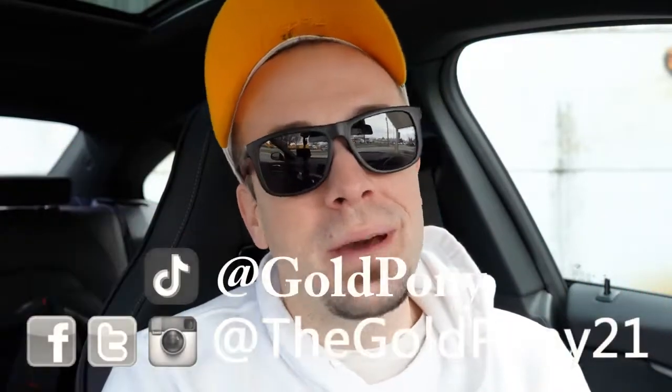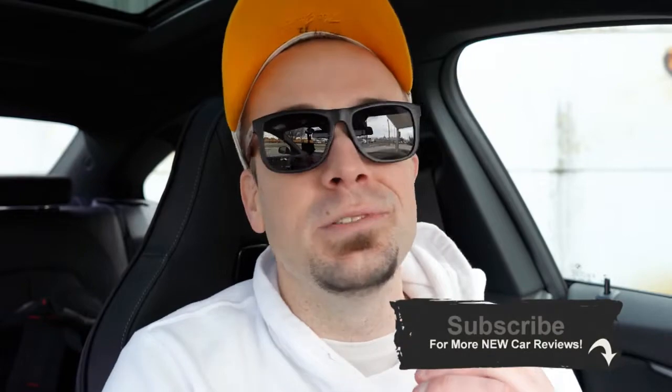That is about it for this one. Thank you so much for watching. Feel free to follow on social media and hit the subscribe and bell notification button if you're into new car reviews. I do appreciate you guys watching more than you know, and I will see you all in the next video. Stay gold.